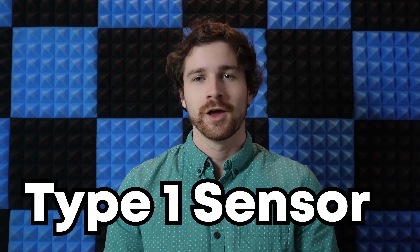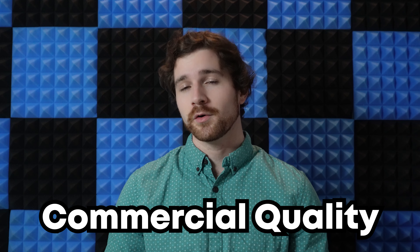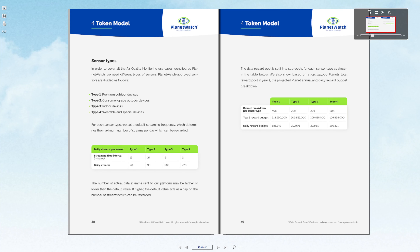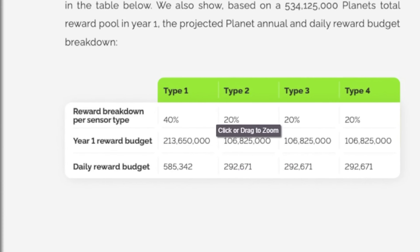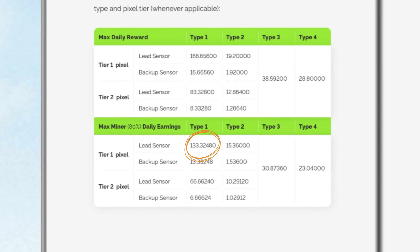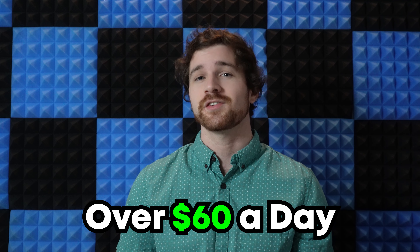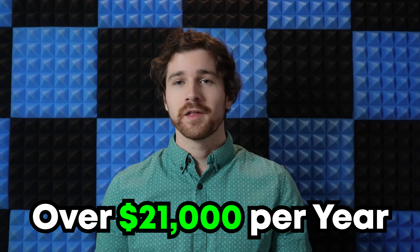The only Type 1 sensor is the Air Keno. A Type 1 sensor is a commercial-quality outdoor sensor in PlanetWatch's four-type sensor hierarchy. The Type 1 sensor provides the most planets to its users — 133 planets per day for highly populated areas and 67 planets per day for sparsely populated areas.